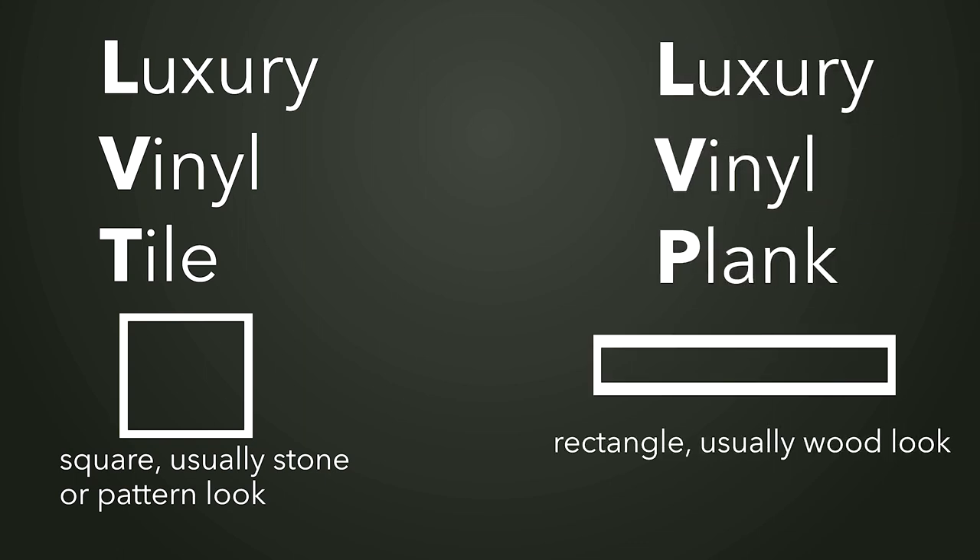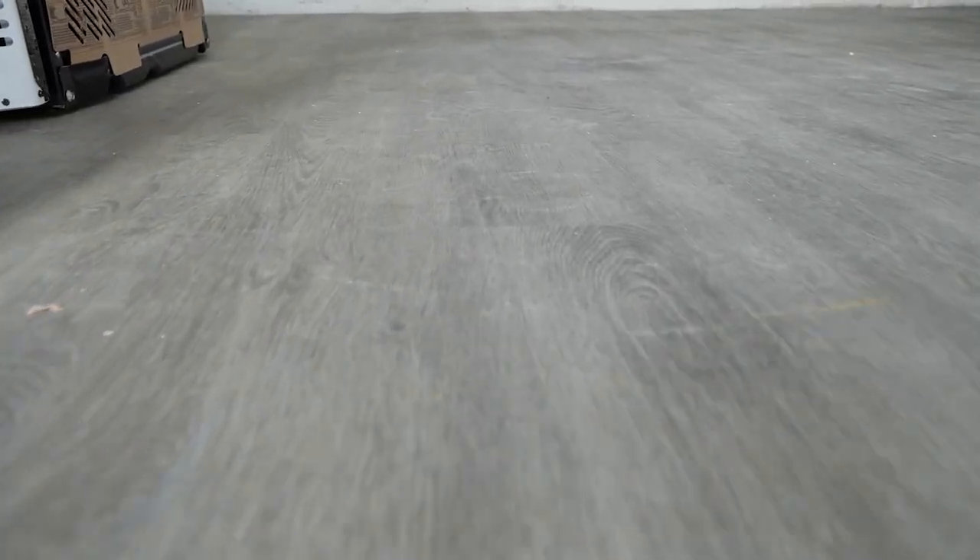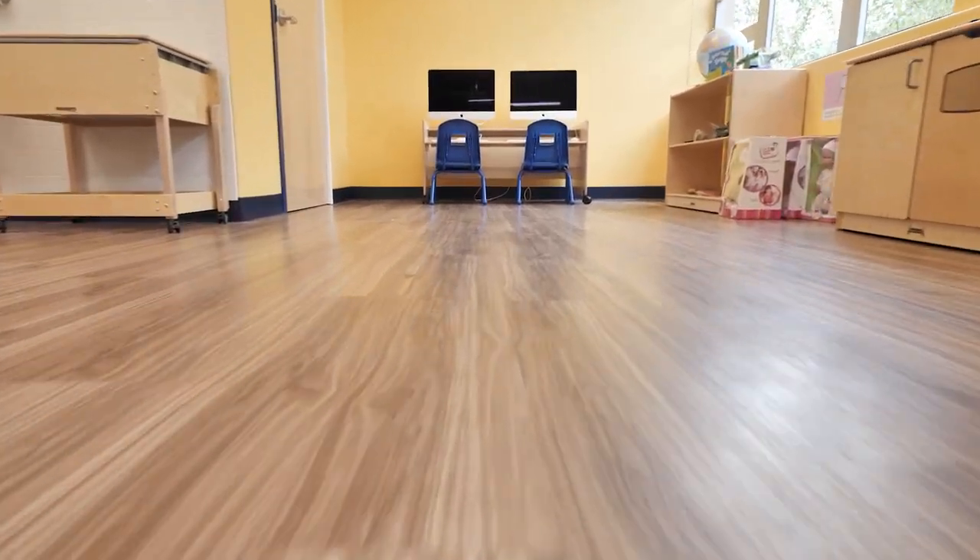LVT is luxury vinyl tile, also commonly known as LVP — luxury vinyl plank. What we're standing on here is luxury vinyl plank. In most cases it has a wood aesthetic, and there's been a ton of benefits for both commercial construction, retail, and residential construction because it's super durable.